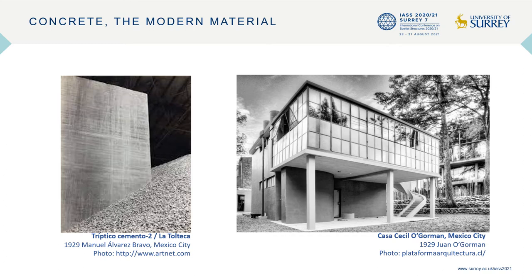The two decades that followed the end of the Mexican Revolution in 1920 witnessed a boom in the construction industry, and more profusely in Mexico City. In particular, the use of reinforced concrete as the modern material was promoted by important cement companies such as La Tolteca, in collaboration with prestigious artists and architects. The image on the right illustrates one of the first modern houses, the Cecil O'Gorman House, built in 1929 in Mexico City by the architect Juan O'Gorman, which showcased the use of concrete in modern architecture.